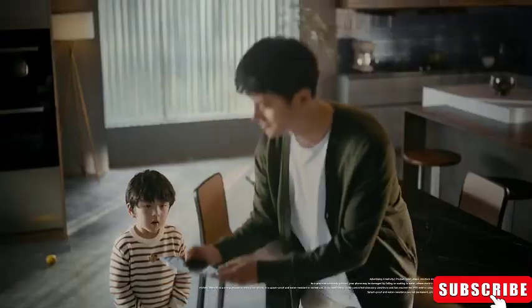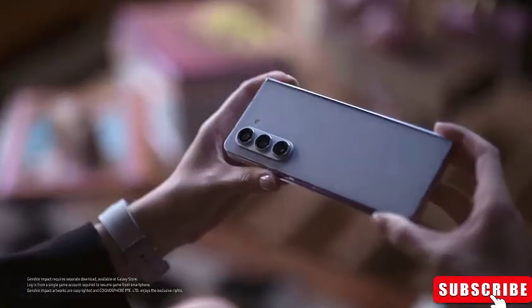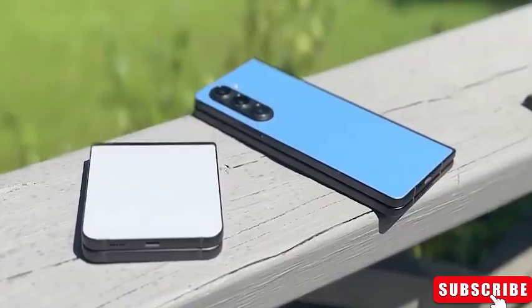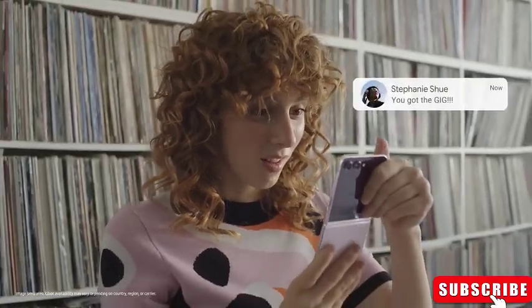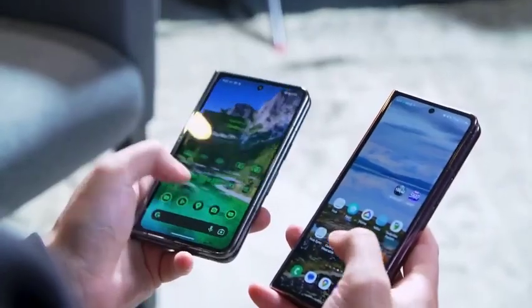Pre-ordering the Samsung Galaxy Z Fold 6 directly from Samsung offers several unique benefits. One of the most appealing perks is access to exclusive color variations reserved for Samsung's own shop. This includes unique options like white and the special crafted black with a textured exterior. While this may seem superficial, it adds a layer of exclusivity and personalization to your device.